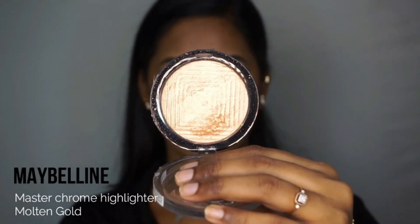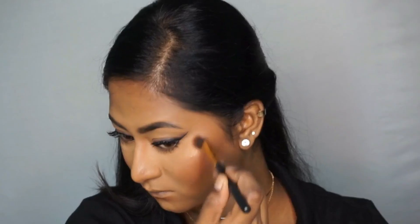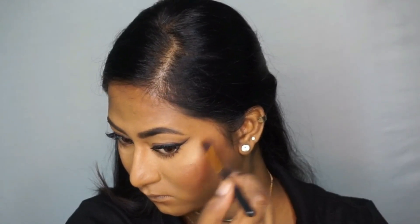For highlighter, I'm taking the Maybelline Master Chrome Highlighter in the shade Molten Gold and applying that to the tops of my cheekbones, on the cupid's bow, on my chin, and on the bridge of my nose.